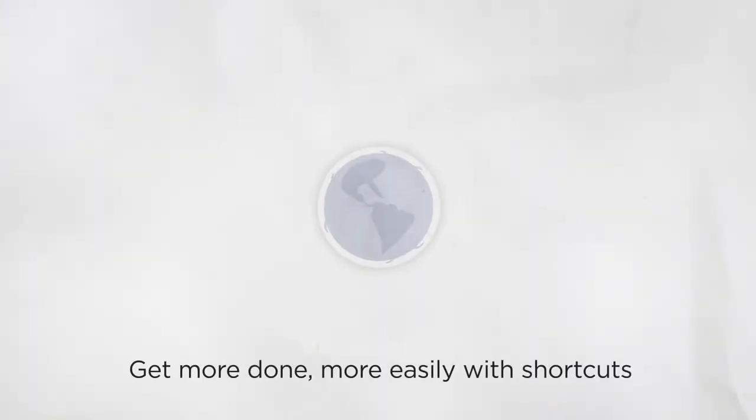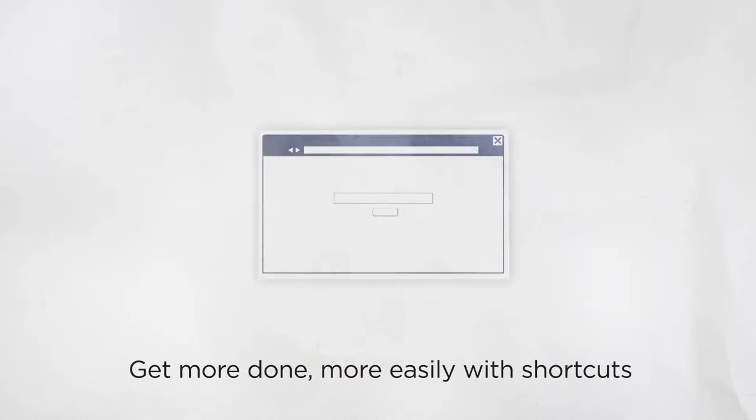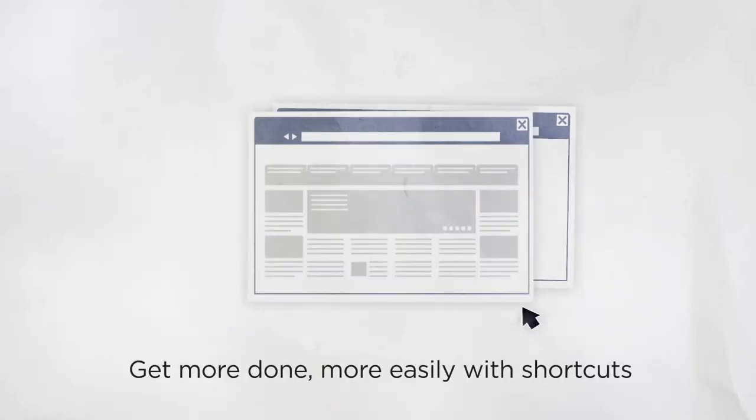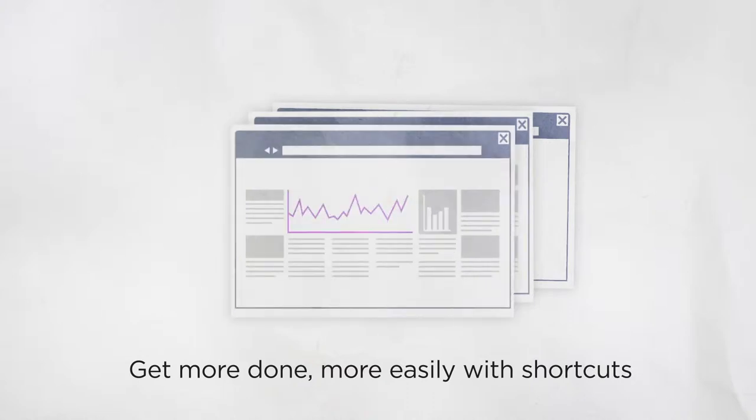Isn't it frustrating when it takes multiple steps to do something simple like browsing the news? Open up your browser, type in the URL of your favorite news site, trying to find the link, then opening up the link once you've found it — is just too many steps.